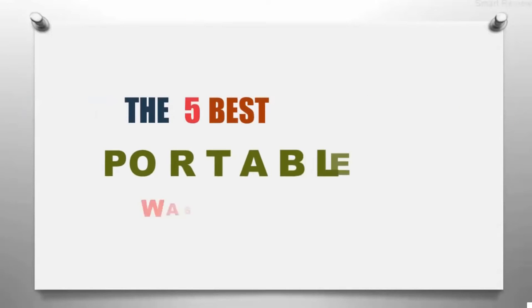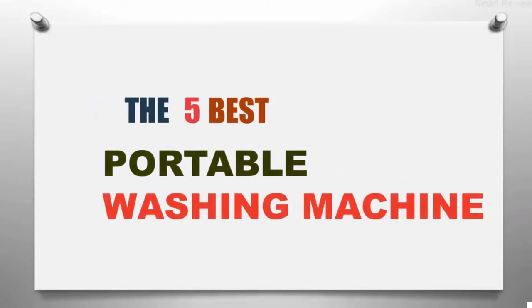The Smart Review presents the five best portable washing machines. Let's get started with the list.